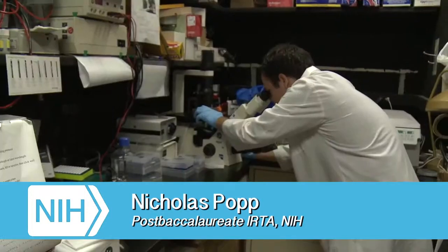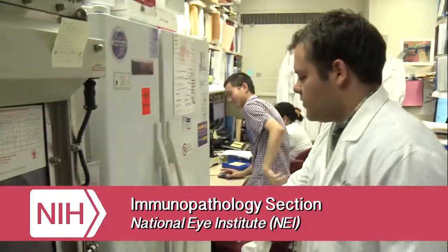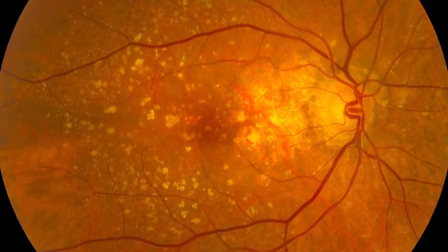My name is Nicholas Popp. We're currently at the National Eye Institute at the National Institutes of Health in Bethesda, Maryland. I'm working on a disease called age-related macular degeneration, which is an eye disease that affects about 5% of the population. What we're doing right now is trying to figure out why people get it and what we can do to treat it.